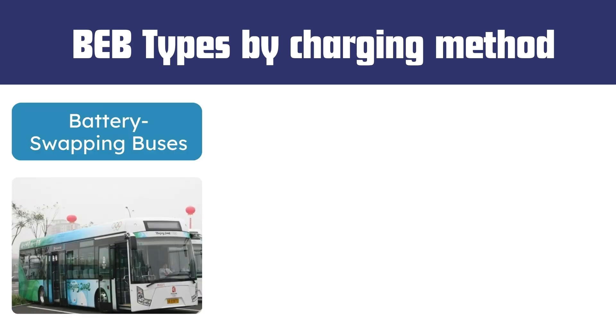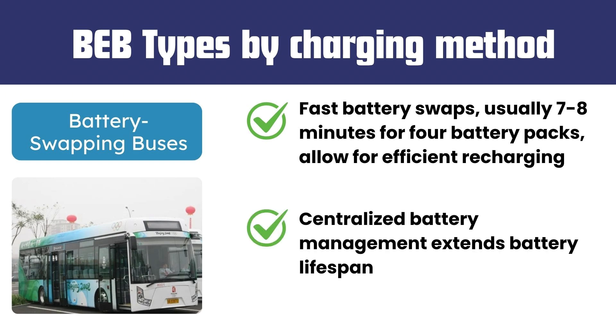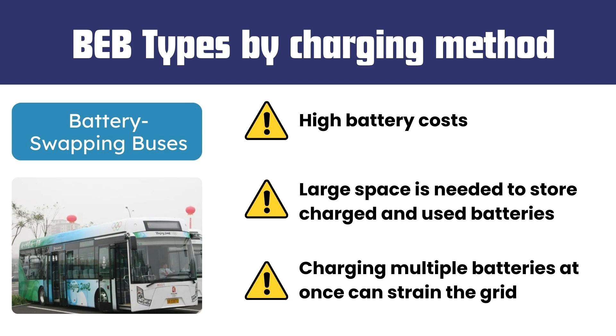Battery swapping buses offer advantages including fast battery swaps—usually seven to eight minutes for four battery packs—allowing for efficient recharging. Centralized battery management extends battery lifespan. Disadvantages include high battery costs, large space needed to store charged and used batteries, and charging multiple batteries at once constrains the grid.